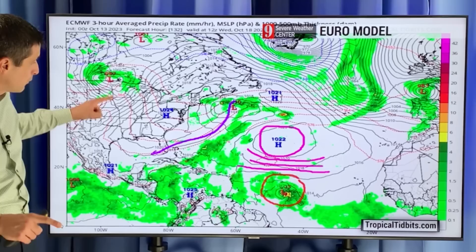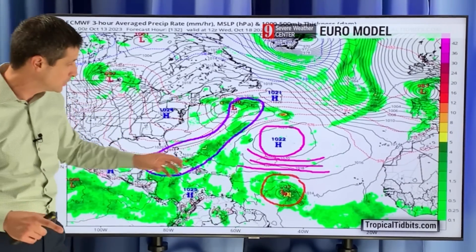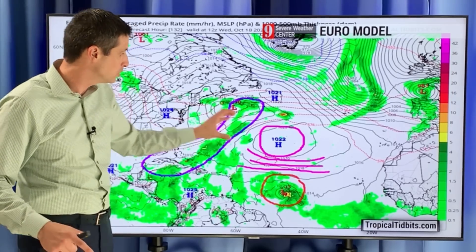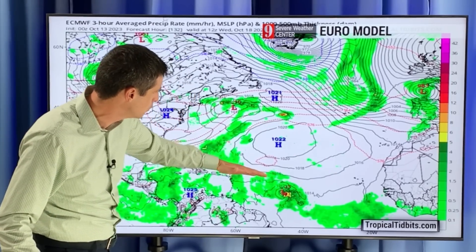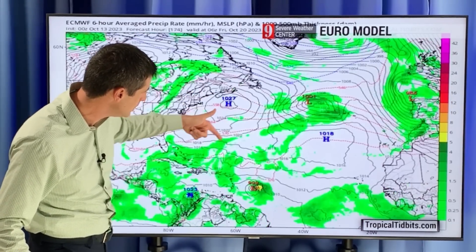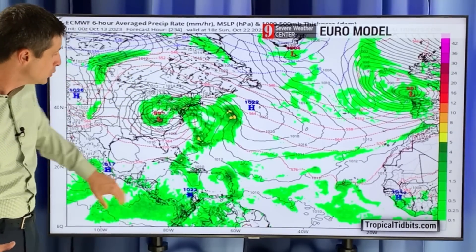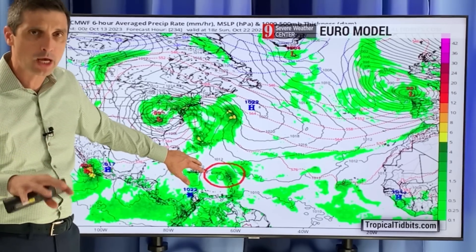But this time of year we get these fronts that come off the United States. Usually these fronts could kind of grab these things and turn them around. But high pressure and the front make it a very dynamic area. High pressure will continue to keep it going to the west. And then you see this front here, but what happens is this front kind of weakens — it's not a strong one, so it's not really able to reach down and grab it and pull it up. So by the time we get into late next week, there are going to be changes.